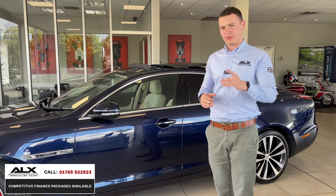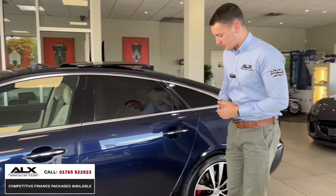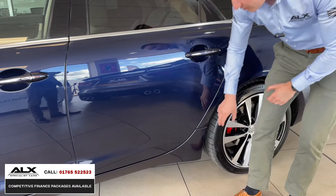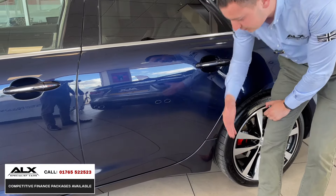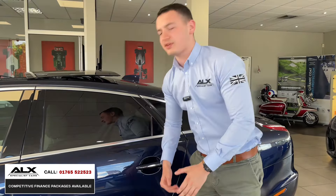Furthermore, he did one other thing to the car. Because he knew these cars inside and out, he knew they're known for stone chipping here. So he's had PPF — paint protection film — applied to this area here, and of course the same on the other side, to prevent stone rashing and deterioration of the paintwork on this part of the car.